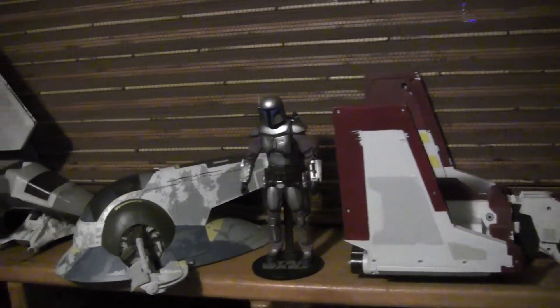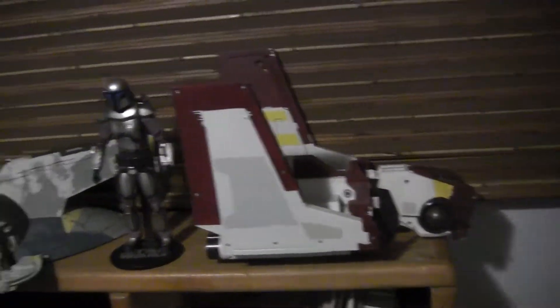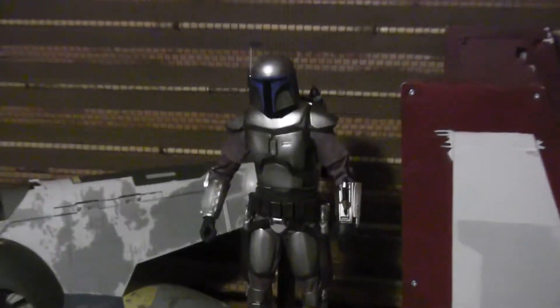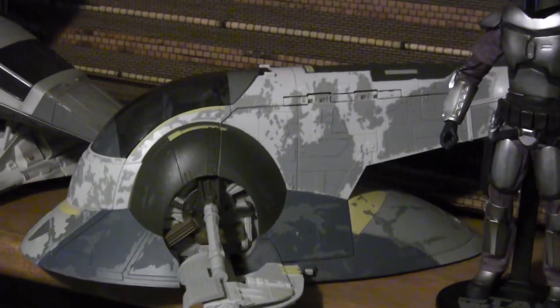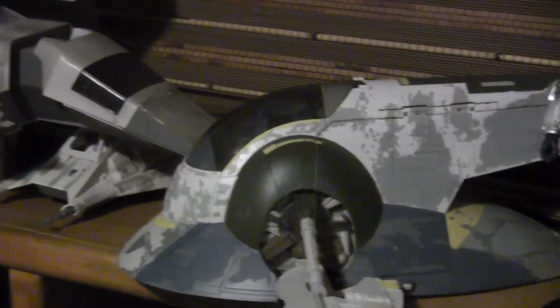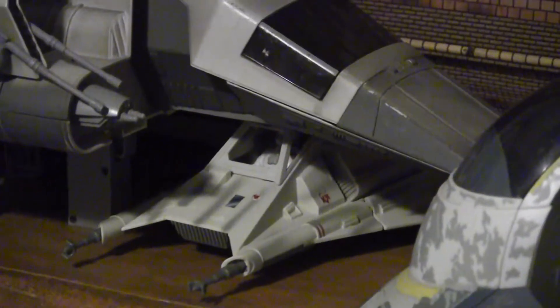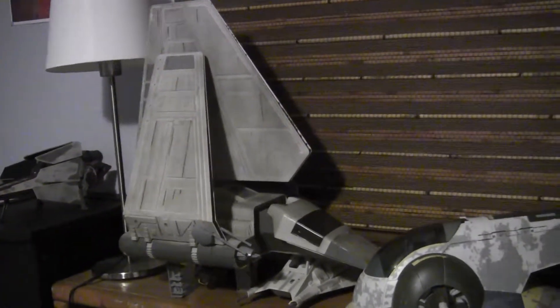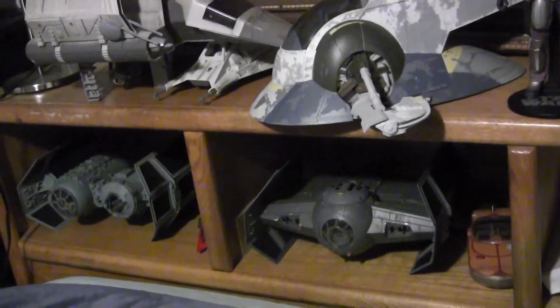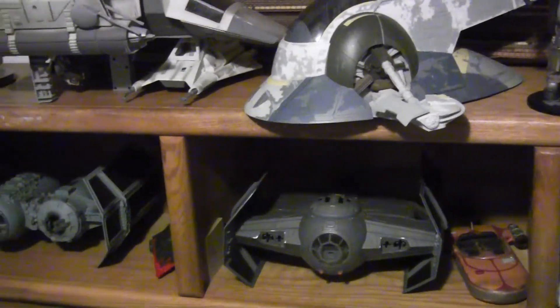Over here you've got some bigger vehicles. Public Attack Shuttle. Got your Medicom Jango Fett next to your Slave I. Power of the Force Air Speeder. And of course your big Imperial Shuttle. Underneath you've got some TIE Fighters. Some Speeders.